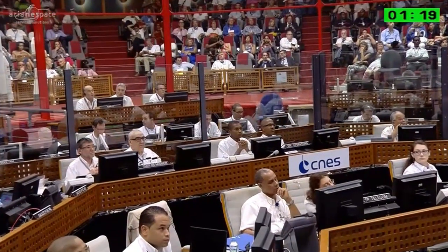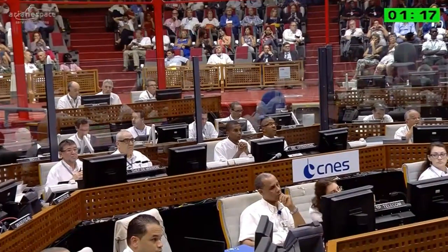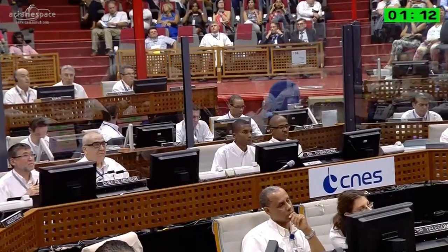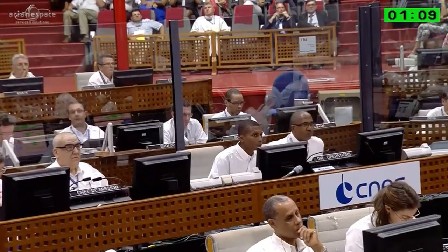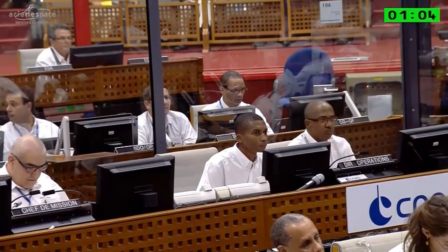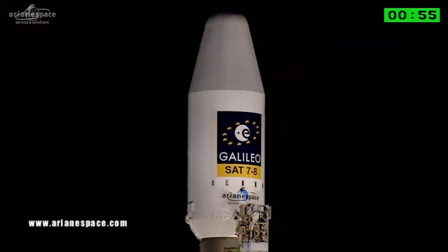Mission control — a couple of things to run through again before launch. Watch out for that mobile gantry withdrawing 45 seconds before, then the big grey mast. One minute to launch is being announced. We are orbiting the seventh and eighth satellites in Europe's Galileo Satellite Navigation System for the European Union and the European Space Agency.